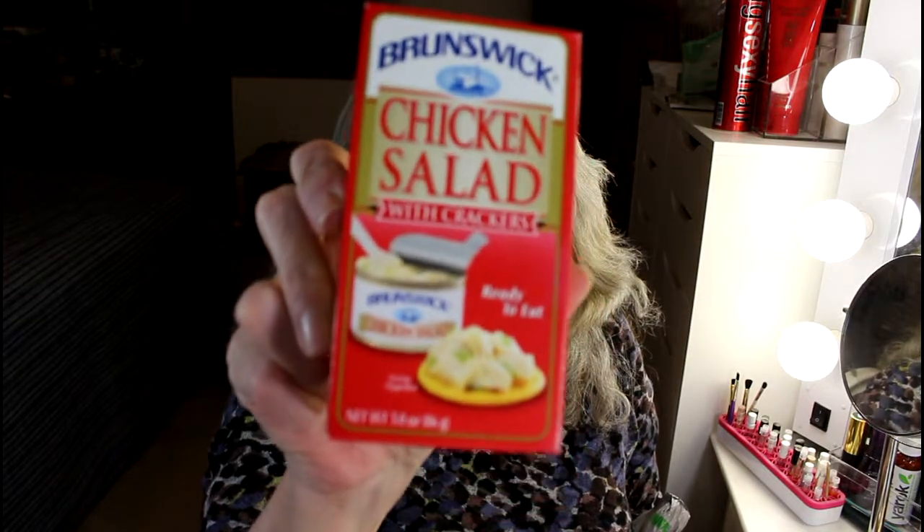First I'm going to start with the most boring item, and that is these Brunswick chicken salad lunches. I got five of these, and the reason being is I've gotten these before and I've had them as lunches — they're actually really good, especially for a quick lunch. So I did get five of those. I know, that's the most boring part, okay.